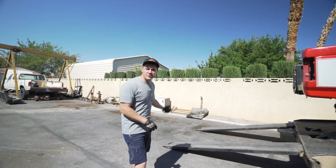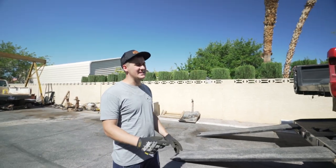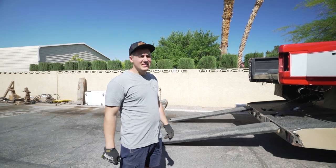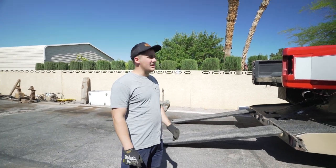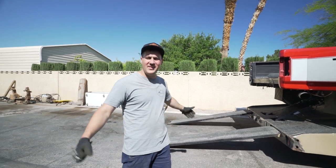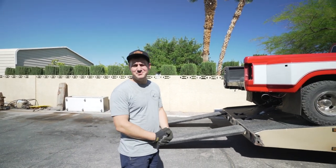All right, we're back. We're gonna unload her off the tow truck and then go over it real quickly and show you some of the details. Paint job looks great - a few little touch-ups the painter's gonna come back and clean up, some pin striping. But overall the paint job looks really nice and the body looks nice and straight.